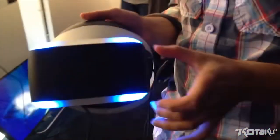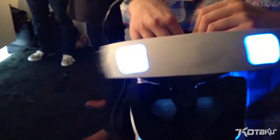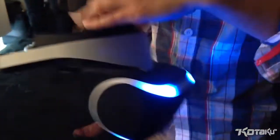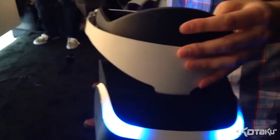One thing you notice right away are the tracking LEDs. We have a total of six tracking LEDs — four in the front and two in the back — and this allows for 360-degree tracking while you're looking up, looking down, to the side, and behind you. The PlayStation camera is doing the tracking. It's a similar technology to the DualShock and the Move.